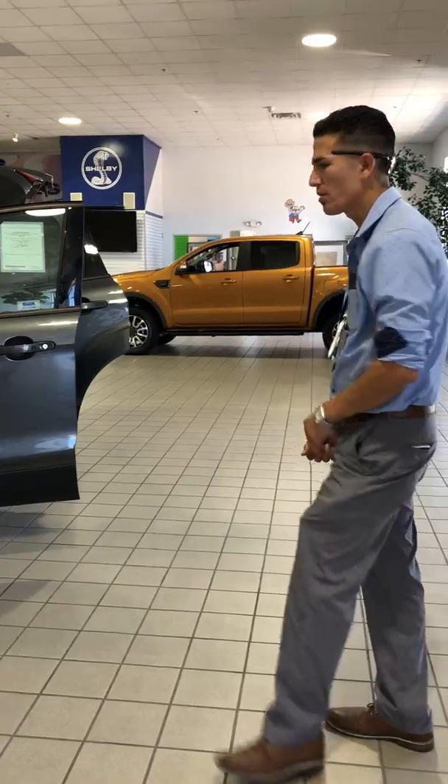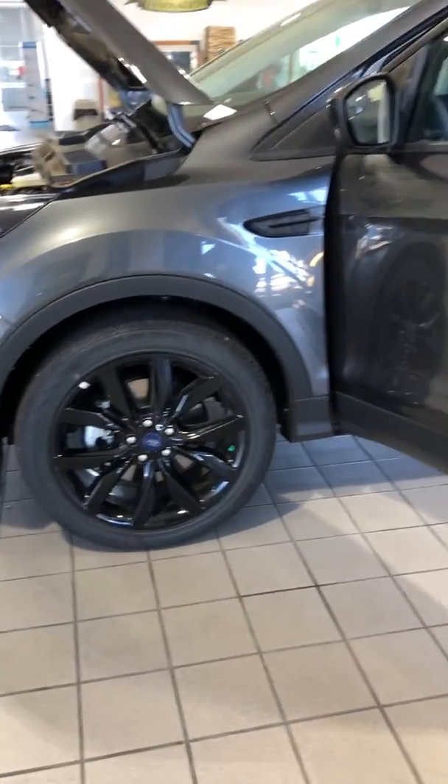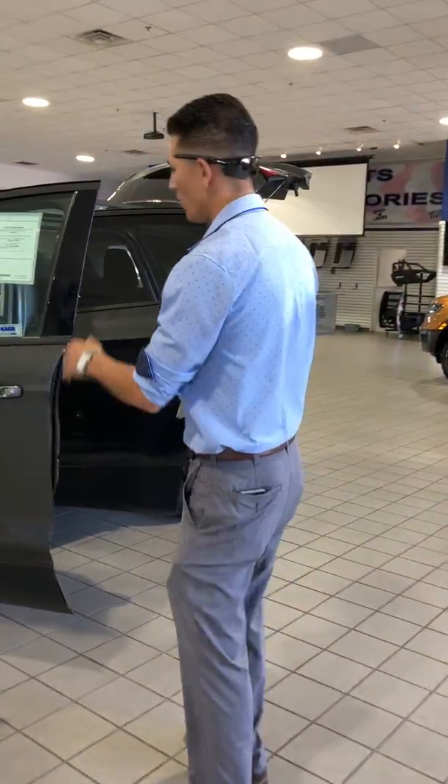A little bit of a difference, nothing major. On this model you have the 19-inch aluminum alloy blacked-out wheels which gives it that spunk. Very good looking, I like it myself.